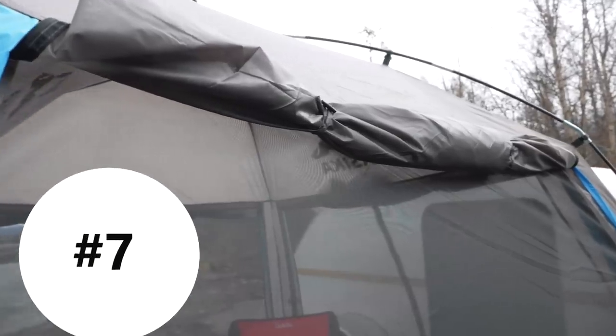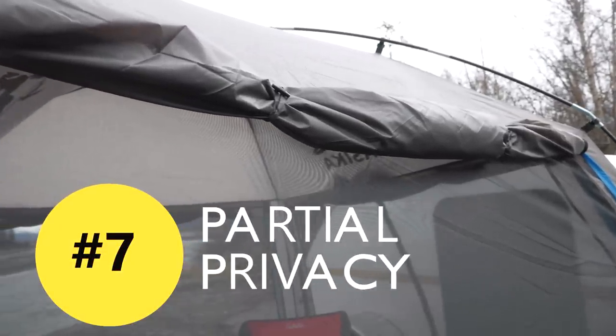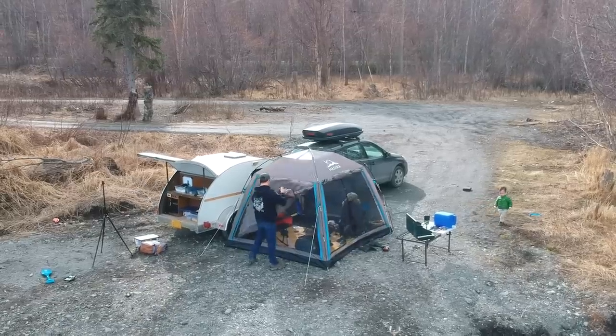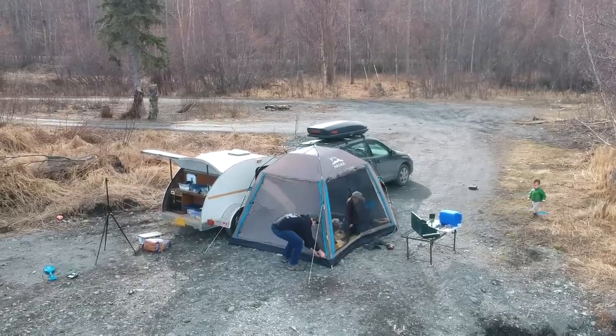You can also have partial privacy. You can choose which sides you roll up and which sides you put down, which is really nice when you're at a campground and want to get some space between you and rowdier campers next to you. If there's sun coming in one direction or wind, you can block that off. You can block everything off if you need privacy but still have a view looking out into nature.